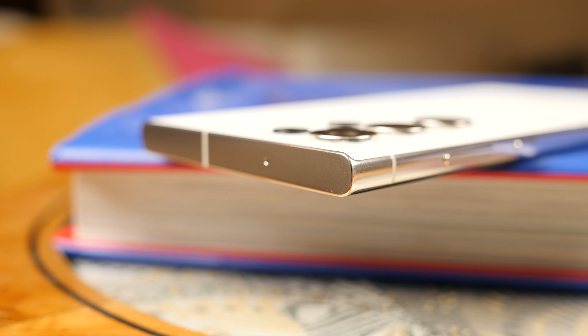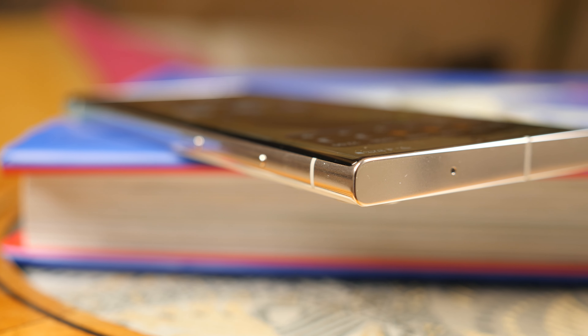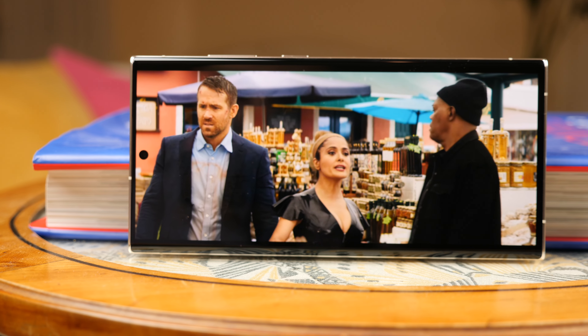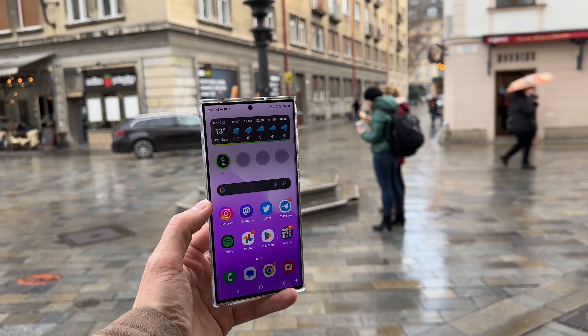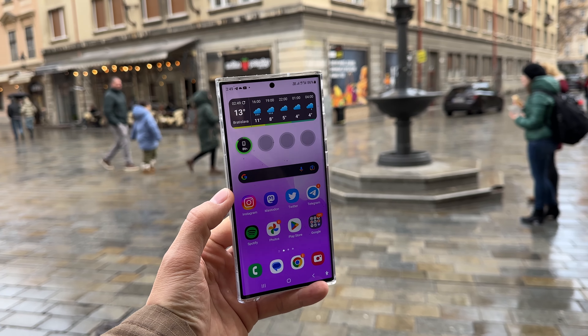Guys, if you are facing a similar problem, insist on replacing your Galaxy S23 Ultra. I showed you what the phone should look like — there should be no flaws. We all remember the story with the Galaxy Note 7 and how it ended. If there is a defect that catches your eye, it needs to be fixed as soon as possible.